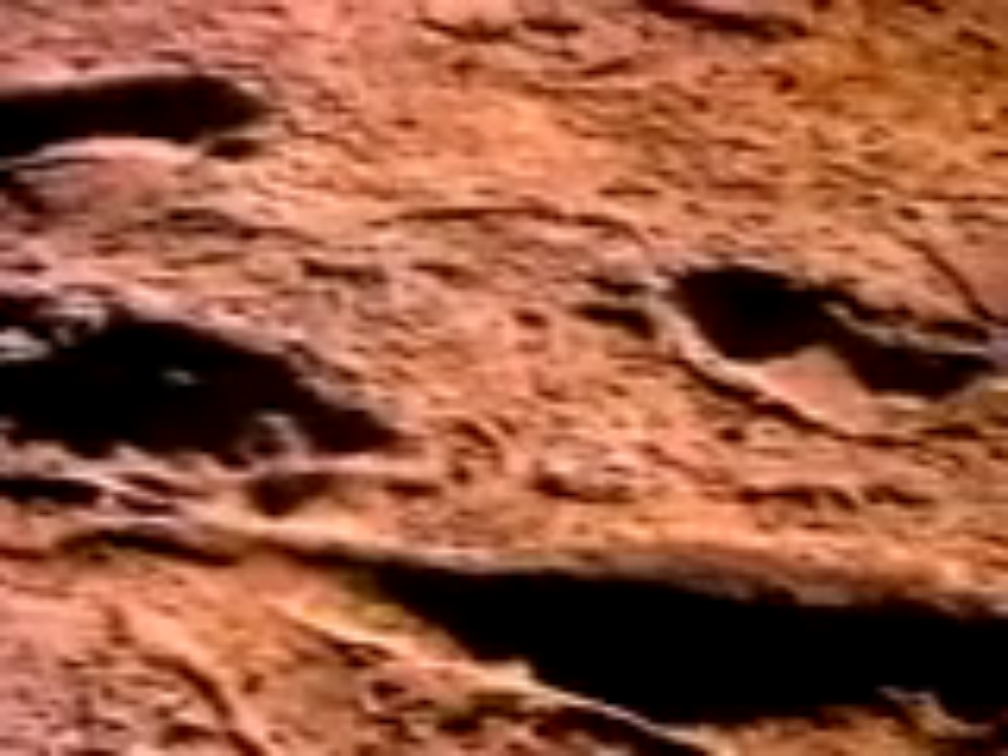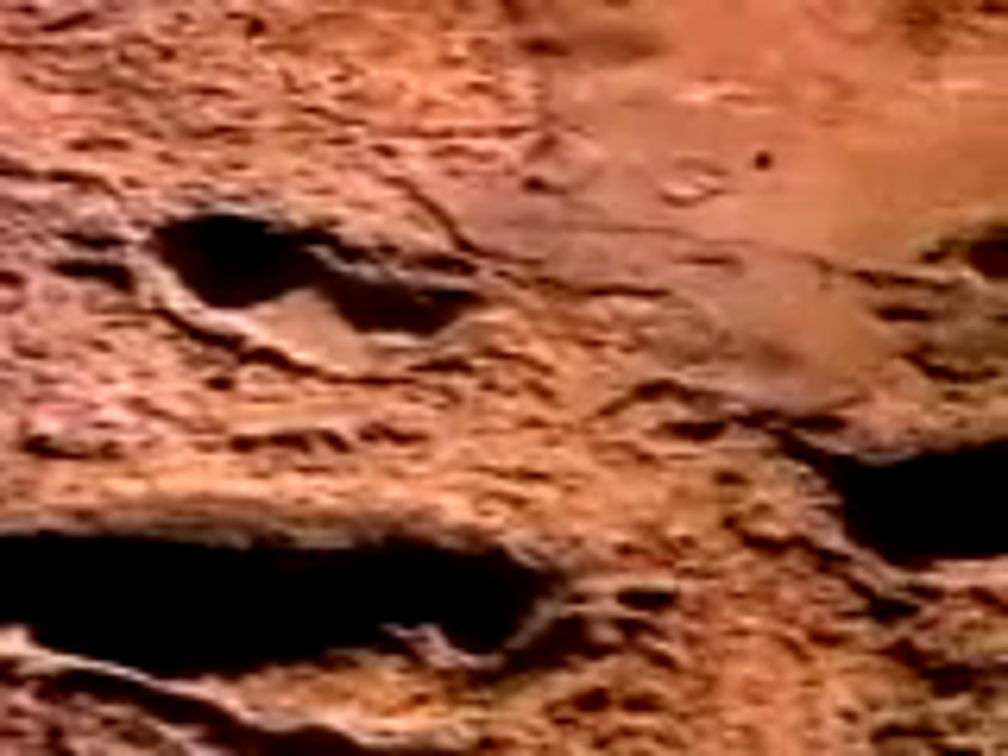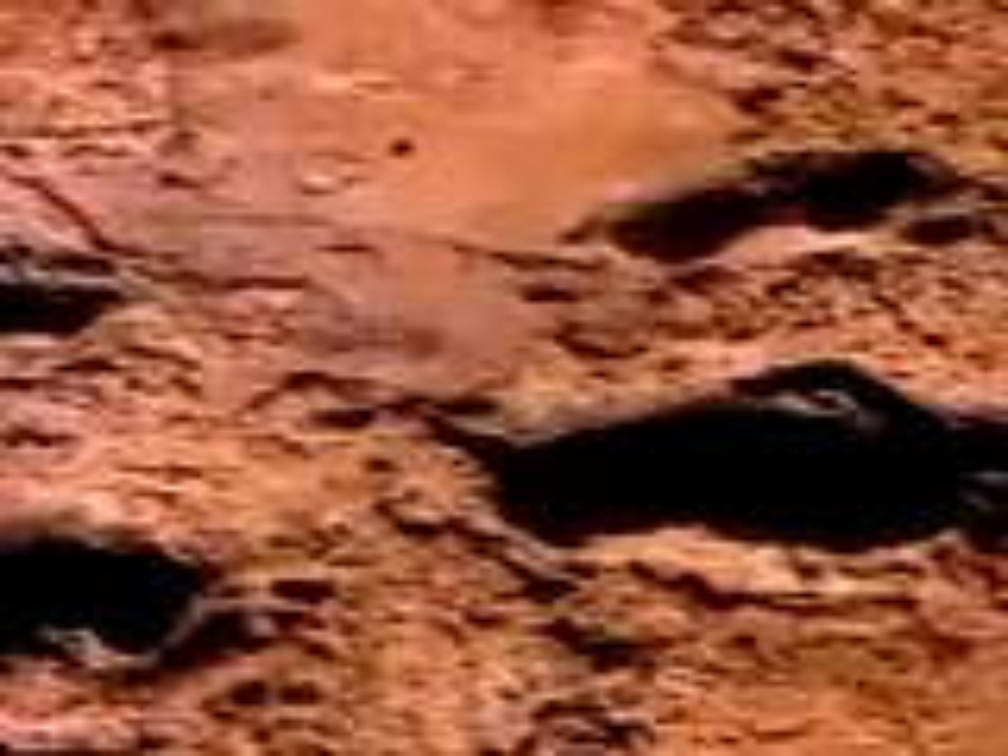Three-and-a-half million years later, anthropologist Mary Leakey found this path of footprints, exposed once more by erosion. Two individuals clearly walked here, and details of the prints suggest that another followed them, stepping directly into the prints left by one of those who walked ahead.